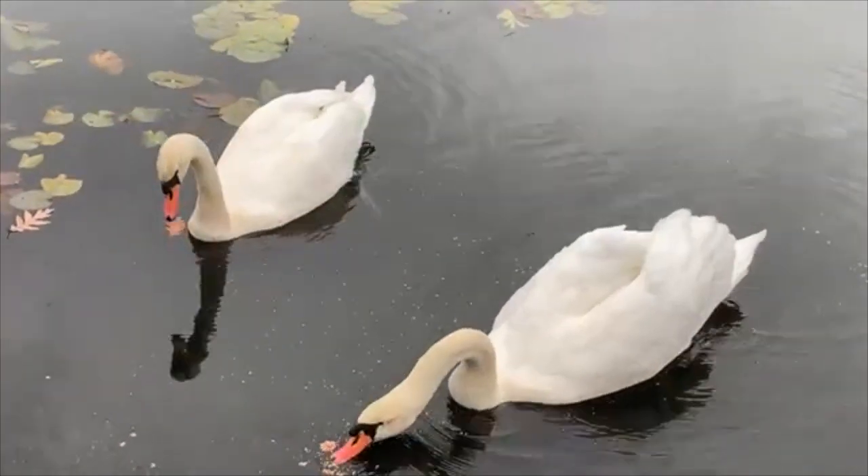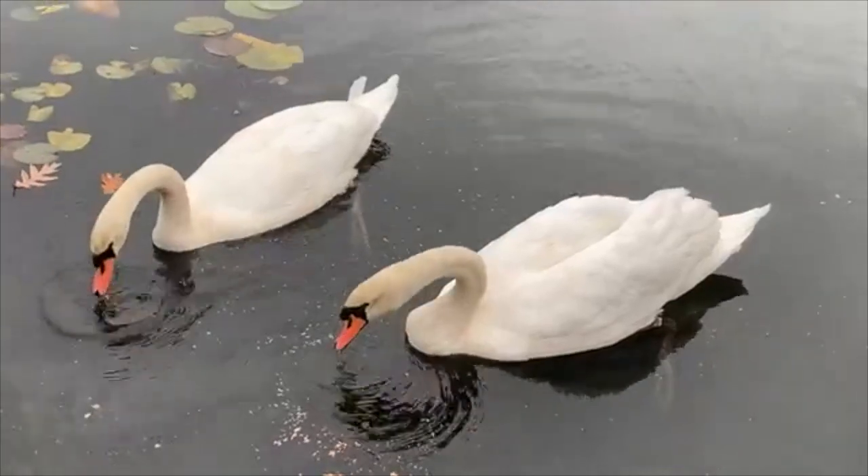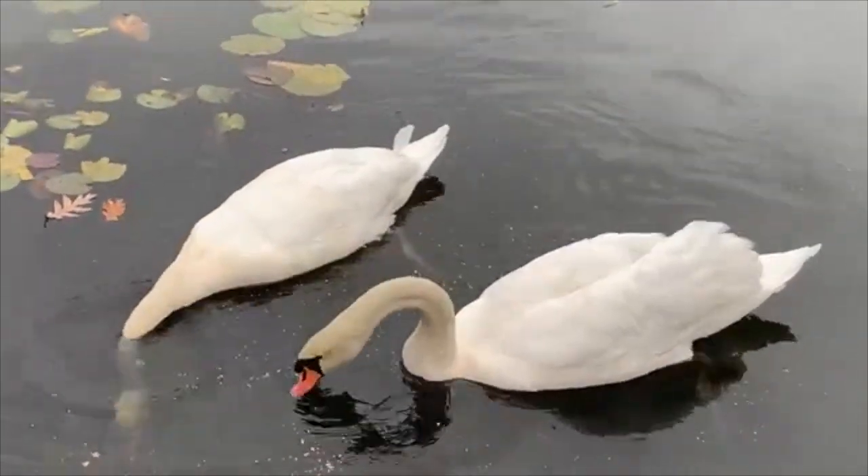Now we are going to learn more about identifying waterfowl by splitting them into two categories: dabblers and divers. This will especially be helpful when identifying ducks or swans. Dabblers and divers have distinct flight patterns and eating habits. A dabbler will take off straight from the water, whereas a diver will patter along the surface to pick up speed and then take off. In this video you will see a mute swan — a mute swan is a dabbler. Dabblers will dump their heads under when they're looking for food, but keep their bottoms up.